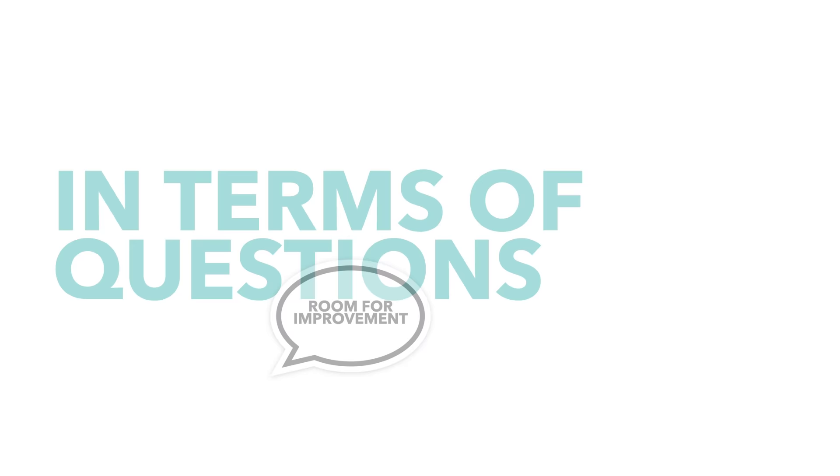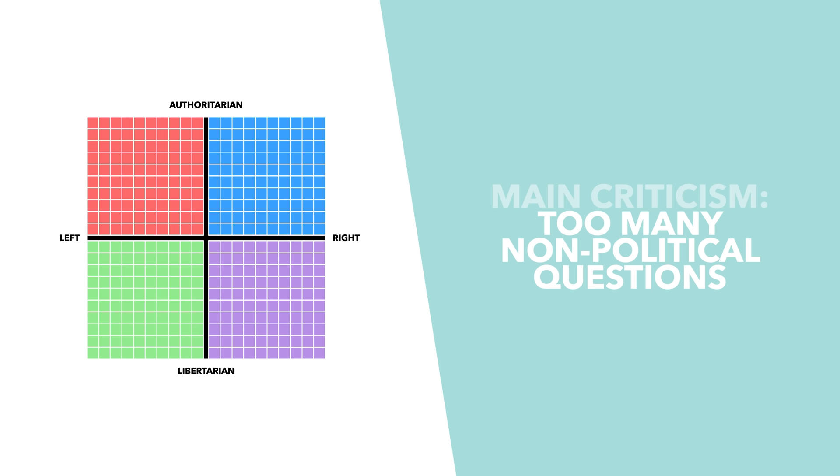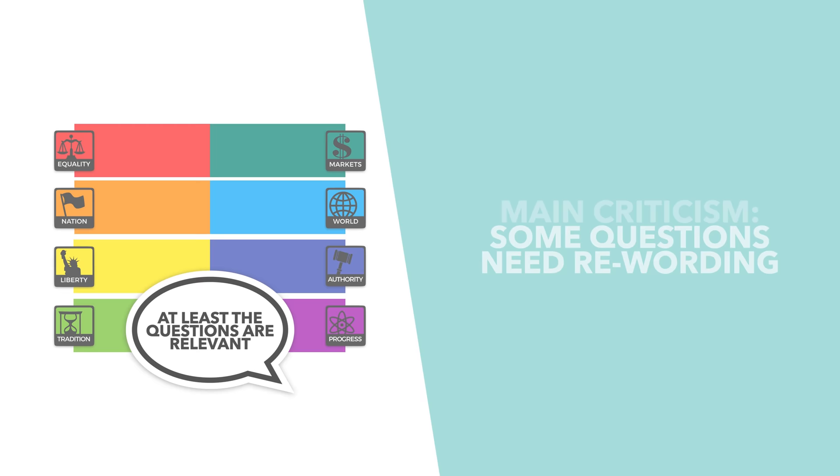In terms of the questions themselves, there are a few criticisms we could make, but on the whole they're an improvement. The main criticisms we had with the political compass were that there were too many non-political questions and that the test dragged people to the left. The 8 values survey has some questions we would reword, but on the whole they're more clearly linked to politics.